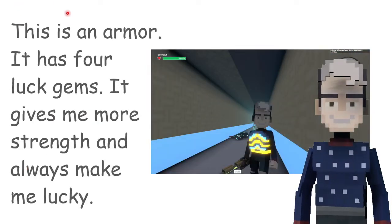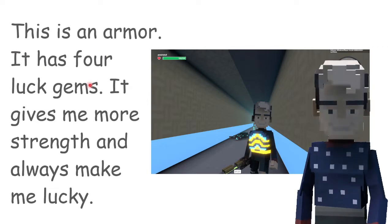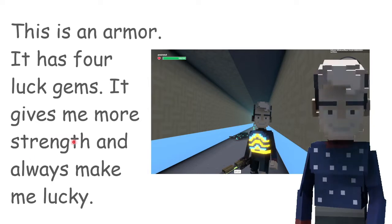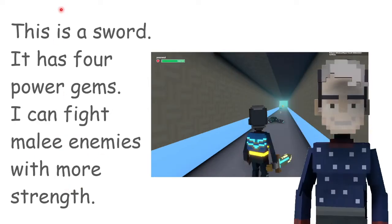This is an armor. It has 4 lucky gems. It gives me more strength and always makes me lucky.